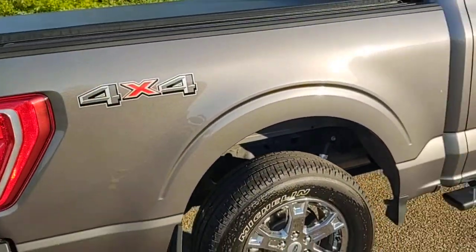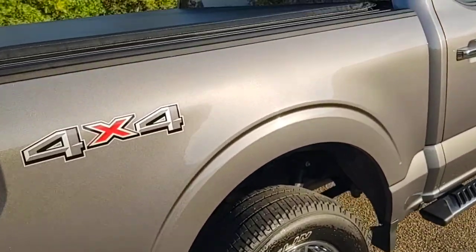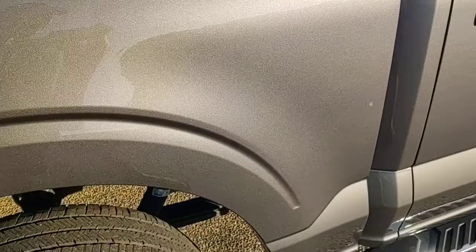I just took the truck through the car wash, so it's dripping a little bit of water, but it's not a flood or anything like that. I guarantee you no water ever got inside this truck.